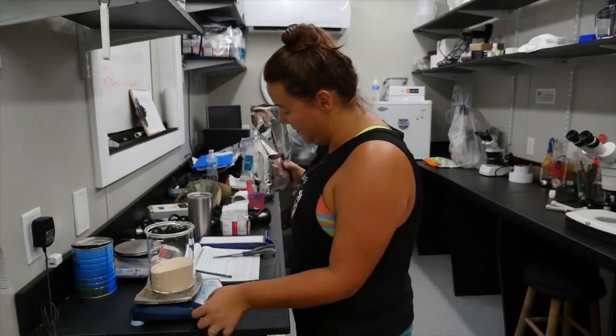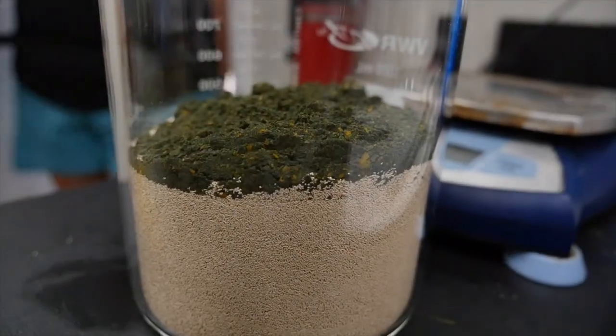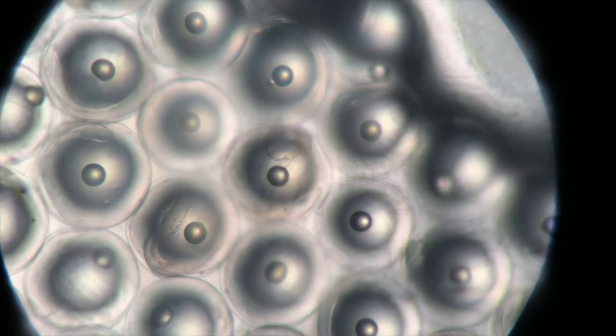This is our basic rotifer biology lab and live feed preparation area. We also use a microscope for larval examination, looking at their growth on a daily rate within this small lab space here.